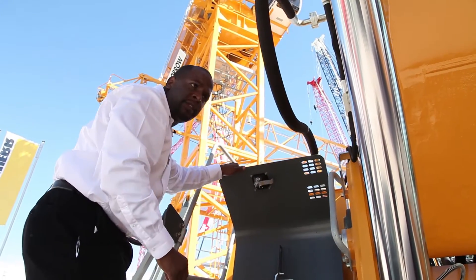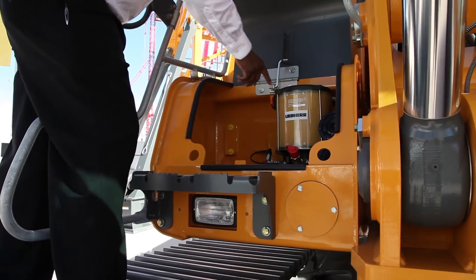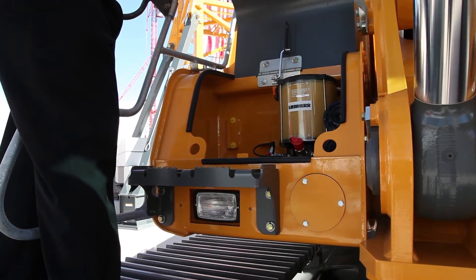All of our machines come standard with a fully automatic central lube system. This lubes the whole machine from the upper structure down to the connecting link.